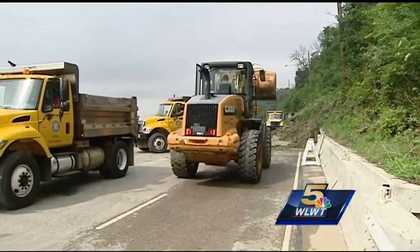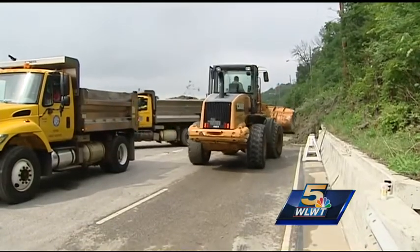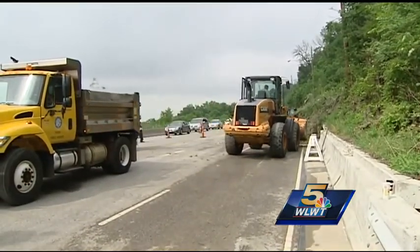Very unstable soil, derived from the weathering of the shale. It sits on the slope until enough water gets on it, saturates it, and then it moves downhill.